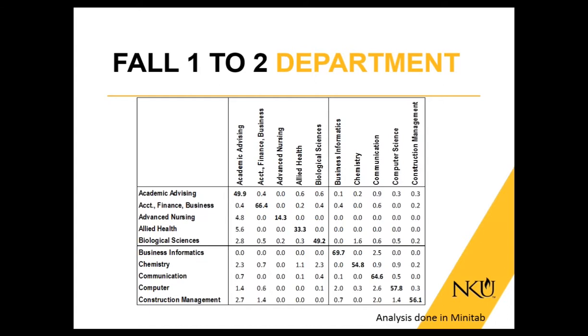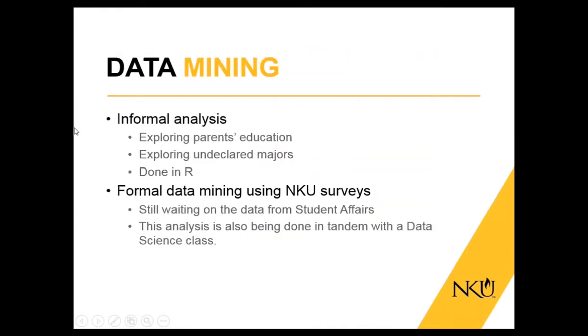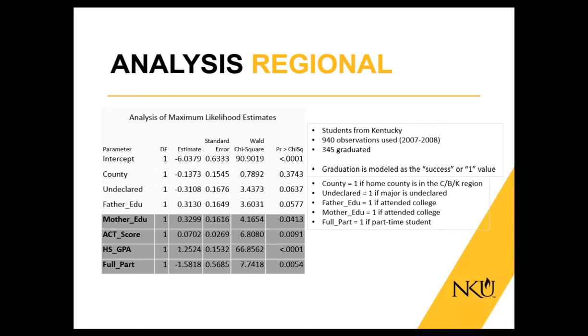I'm handing it over to Dr. Lancaster. Hi, I'm Dr. Mark Lancaster, and I'm new to the team this year. I'm working with Casey Kotnick on additional aspects of data mining. The beginning of the analysis was based on previous work by Dr. Marie Doyle, where an initial formal analysis was done in R looking at parents' education and undeclared majors to see what type of impact they had on graduation rates. What we found was confirmed with a later logistic regression.